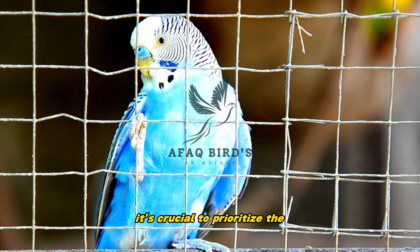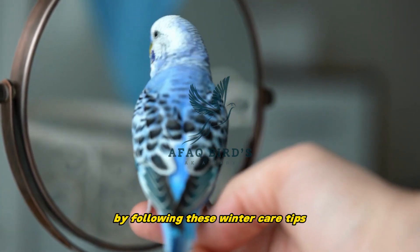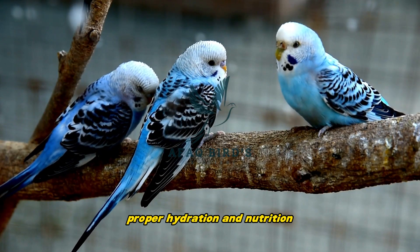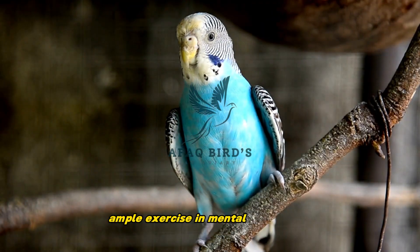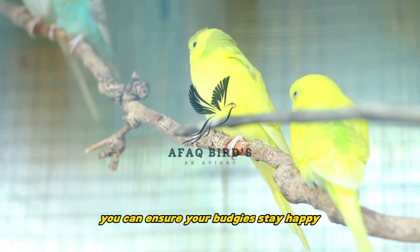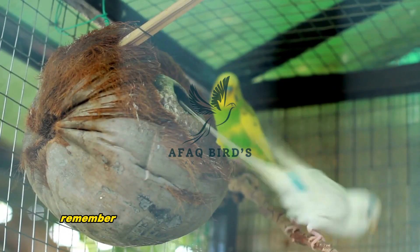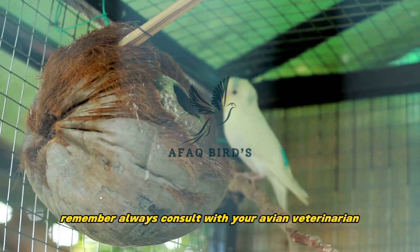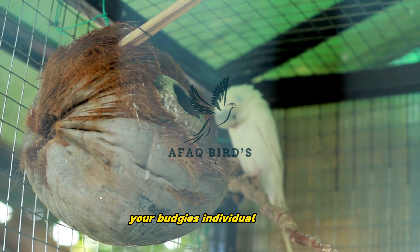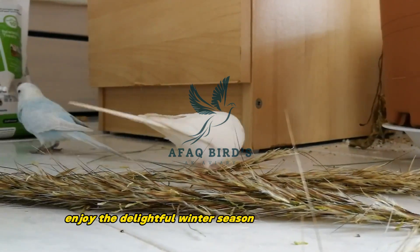As winter sets in, it's crucial to prioritize the care and well-being of your budgies. By following these winter care tips — providing them with a cozy environment, proper hydration and nutrition, ample exercise and mental stimulation, and optimal lighting — you can ensure your budgies stay happy, healthy, and thriving throughout the colder months. Remember, always consult with your avian veterinarian for personalized advice and make adjustments based on your budgie's individual needs. Stay warm, and enjoy the delightful winter season with your budgies.